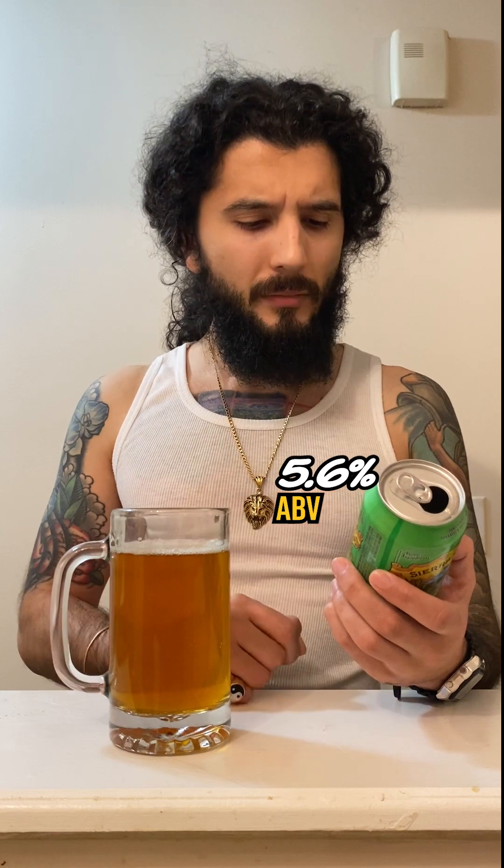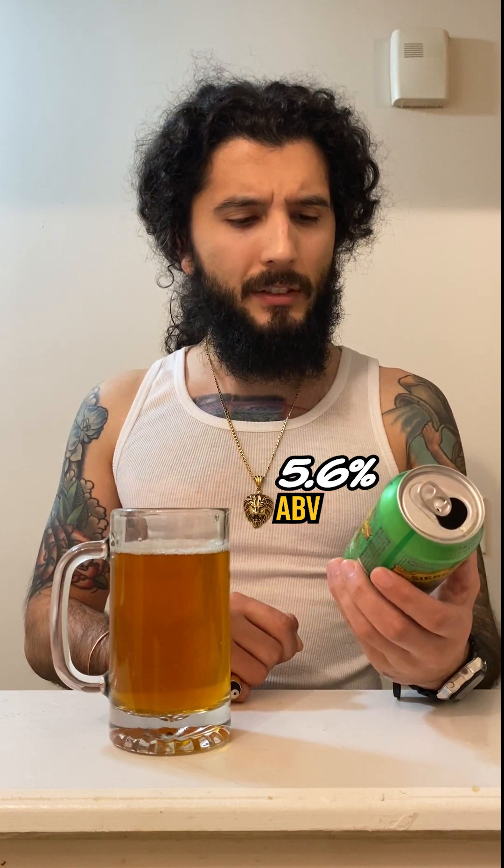This is a 5.6% ABV. I also believe that one of the staples of Sierra Nevada is that, just like it says on the can, they use pure ingredients, which is what makes this a unique craft beer. So we're going to get right to the taste. I don't know if it's different in a can or glass, but I have noticed that with canned reviews, there's more foam involved with most of them.